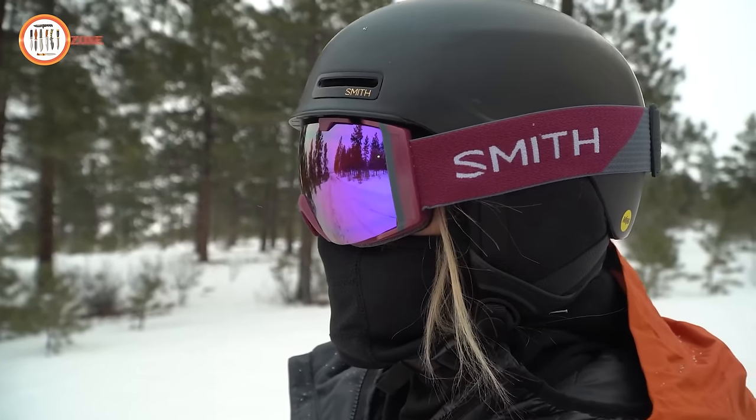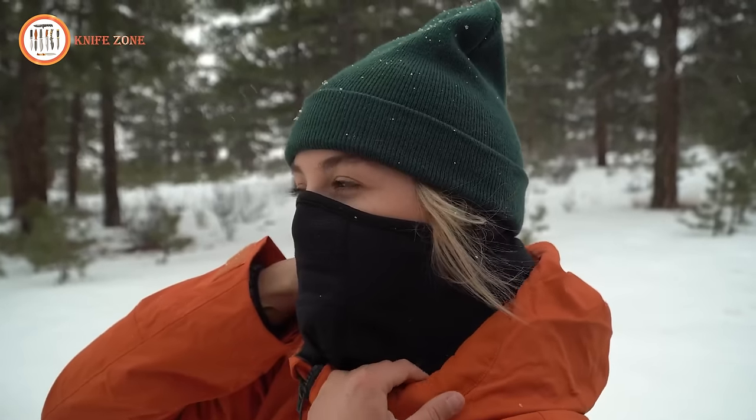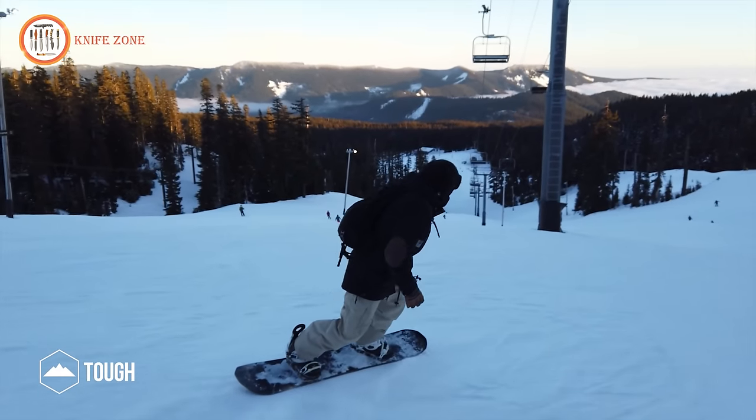With a stretchy, easy-fit design for both men and women, this winter face mask promises the perfect blend of functionality and style, ensuring you're ready for the ultimate thrill in any winter adventure.